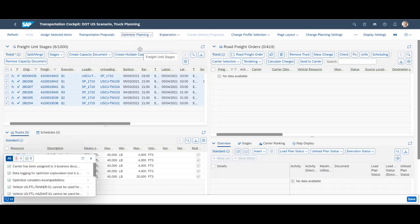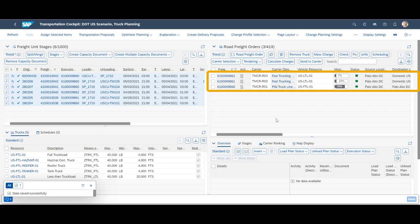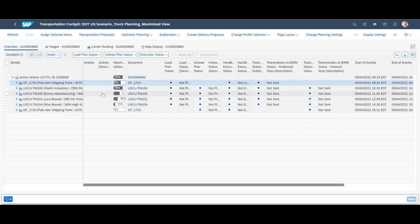We kick off the optimizer and accept the planning result by saving the result. Three new freight orders were created. Let's have a closer look at one of them.